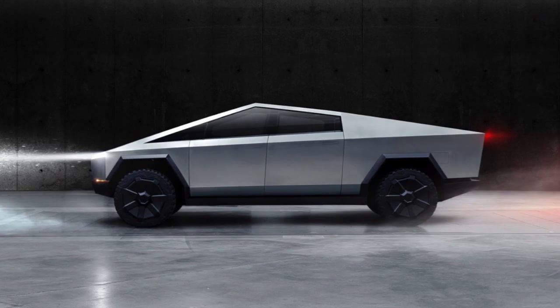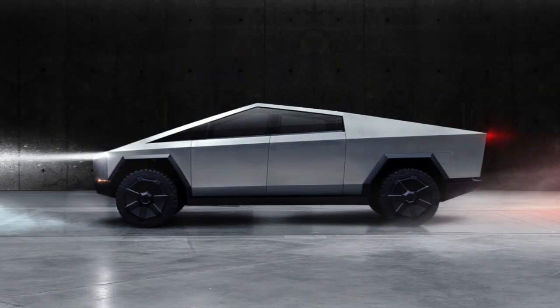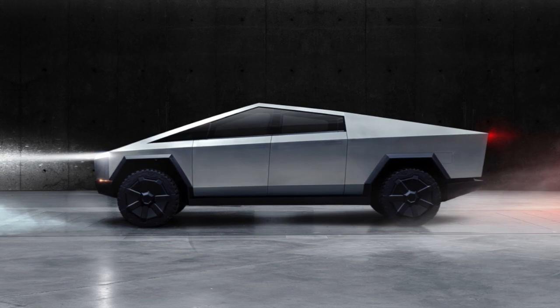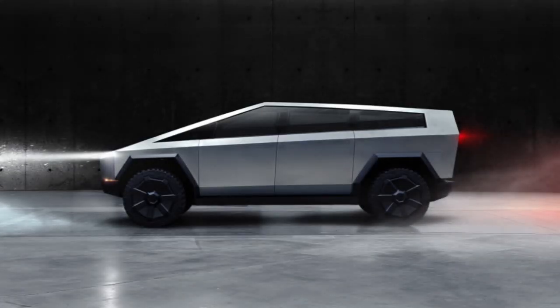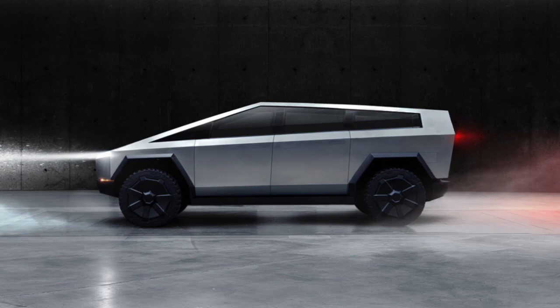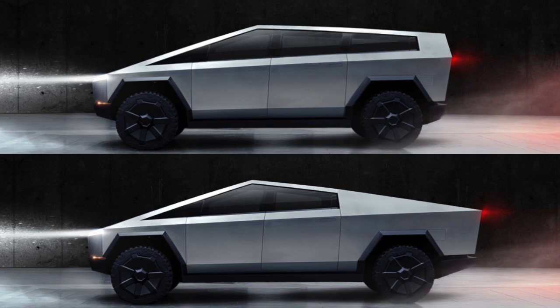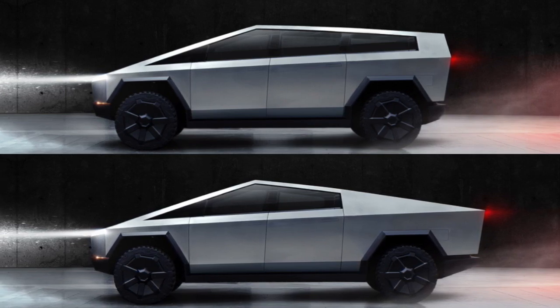The Cybertruck looks to have storage in the bed, in its sails on the side, and a frunk. The bed is 78 inches long, or 6 and a half feet. What would you gain and lose going from a Cybertruck to a Cyber SUV? Better approach, departure, and breakover angles when off-roading because of the shorter wheelbase and less overhang. More maneuverability in town and in parking lots. Added seating — two more, for a third row. Probably the same motor options, but battery pack and possibly range would be less. Storage would be down between the shorter length and extra seats. You'd basically be trading the vault or truck bed for a hatch of some kind.